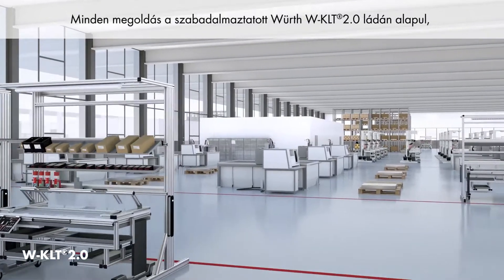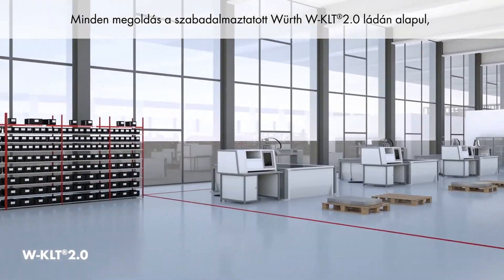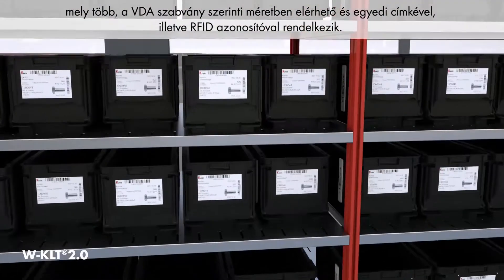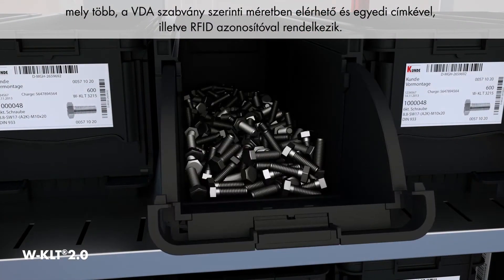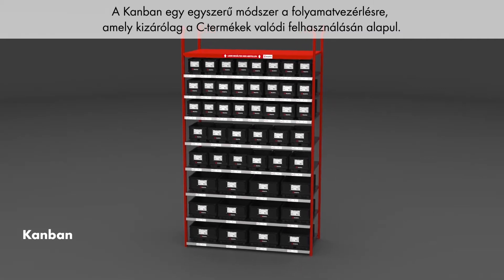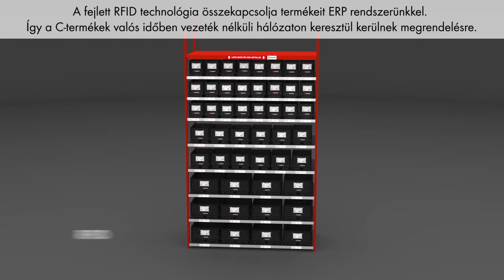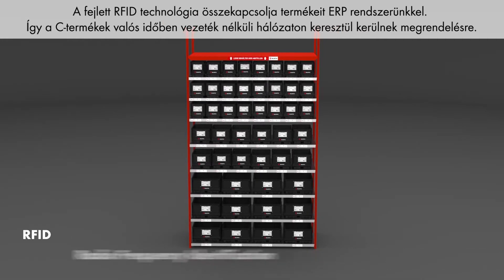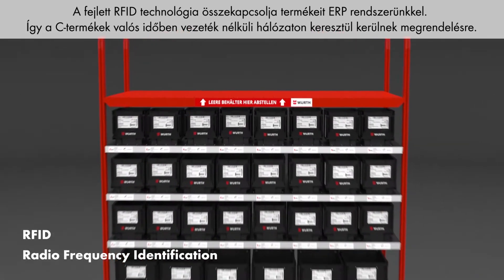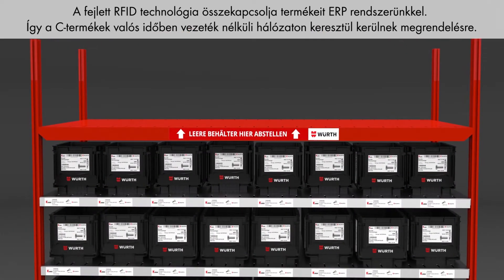All solutions are based on the patented Worth WKLT 2.0 BIM, which is available in several different sizes in line with VDA standards and has an individual label and RFID tag. Kanban is a lean method for process control based solely on the real use of C-parts. Advanced RFID technology links your products to our ERP system, so C-parts are reordered via a wireless network in real time.